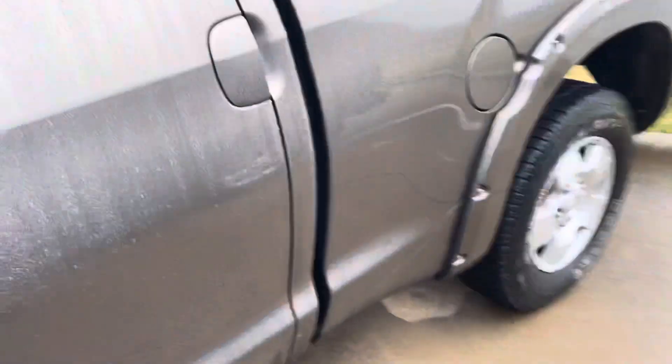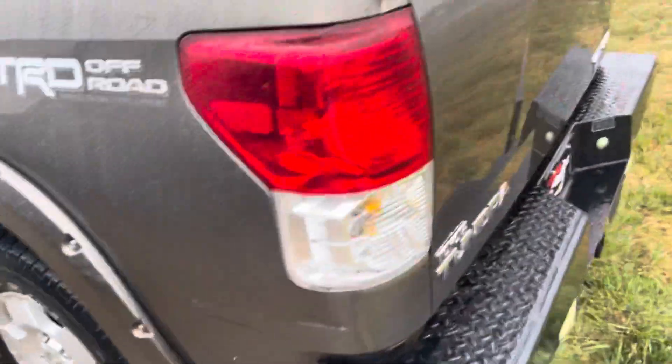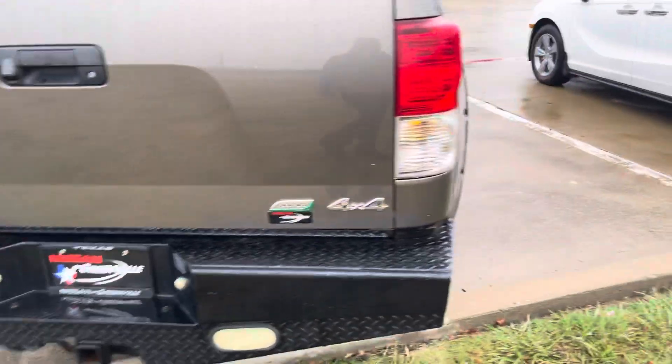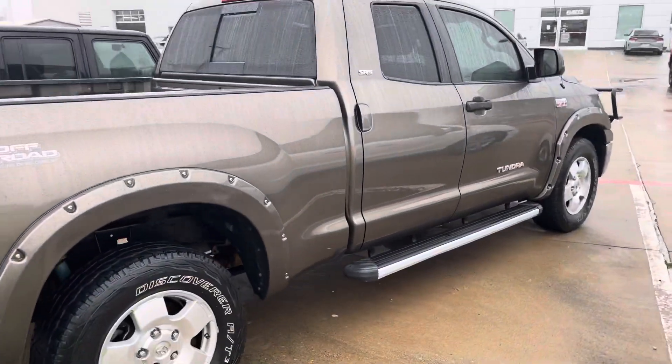Let me show you the back of it. This is a Tundra off-road racing development truck. It is 4x4 flex fuel. Let me know what you think. Come take a look.